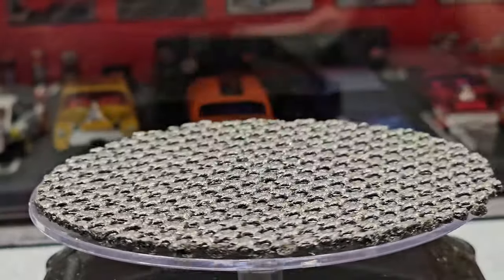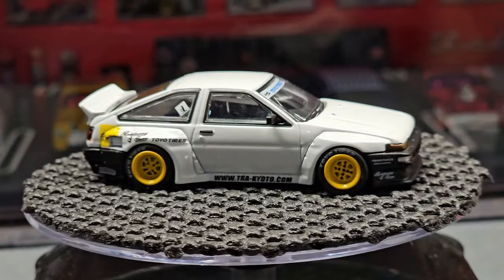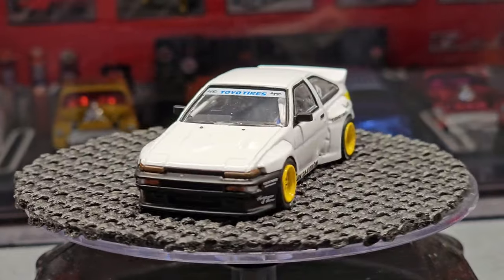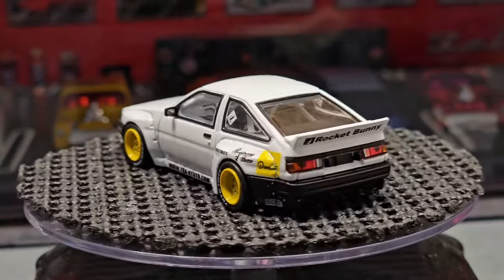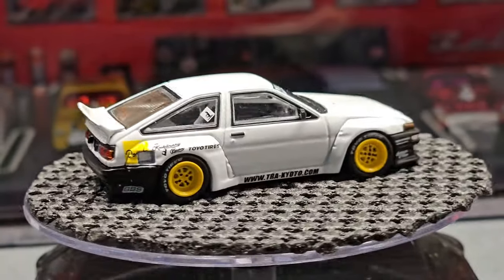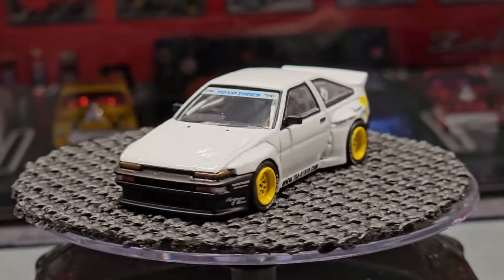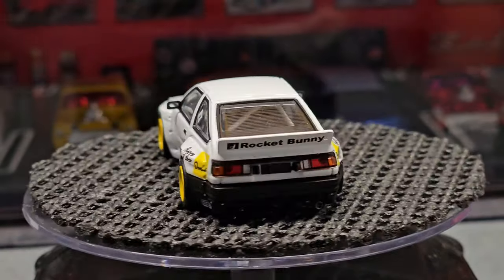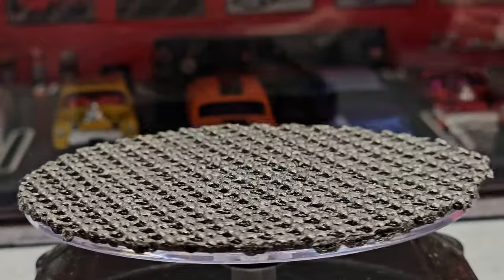Moving along — next is the AE86. Like I said, I'm not a huge fan of these cars but I do like Donut Media, which is why I grabbed this one. There were about three options — one more like gray and black like Initial D — and this one had the yellow wheels. On the back it says Donut Media, so I really like this one. It would be considered a roller.